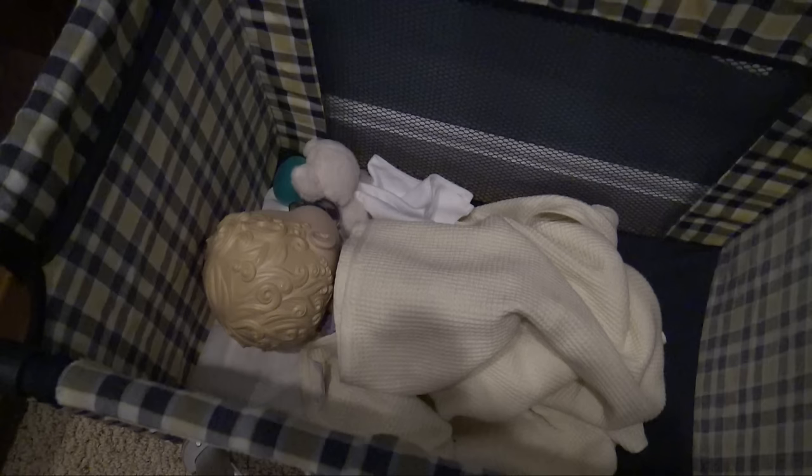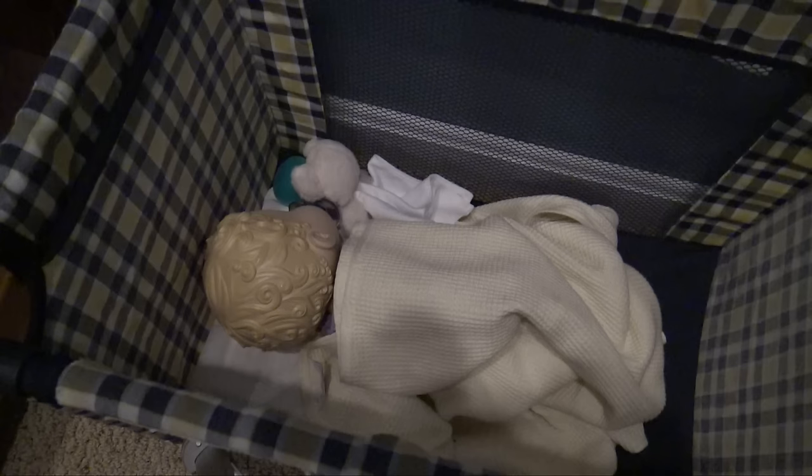Thank you all so much for watching! Please click like and subscribe and in the comments let us know what you thought of Harper's day in the life. I think she had a pretty good day and she's really tired, so hopefully she gets a good night's sleep. We'll see you guys later — bye!